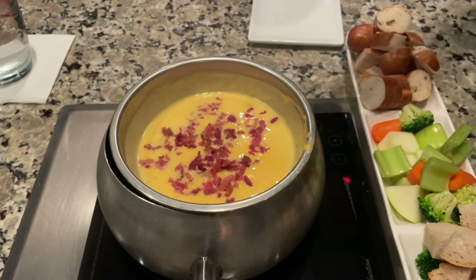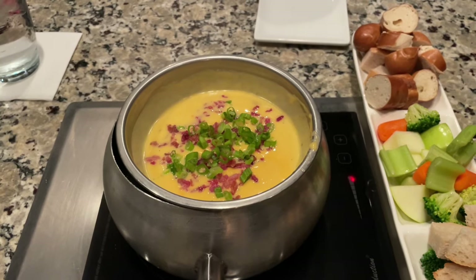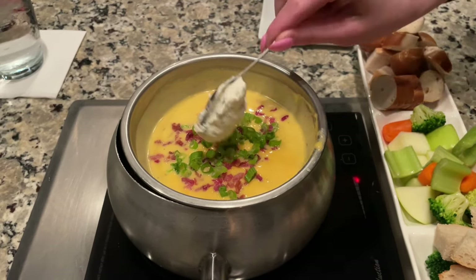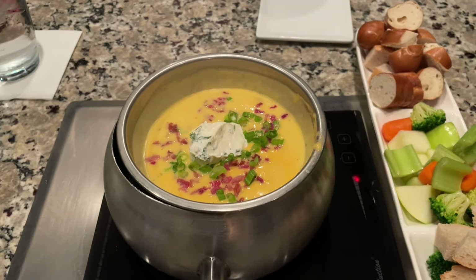Bacon, scallions, green goddess, this is sour cream and cream cheese, and then pepper.